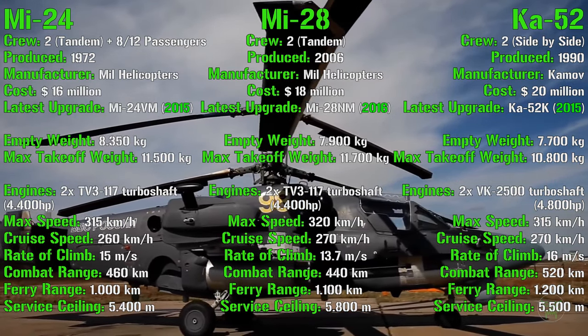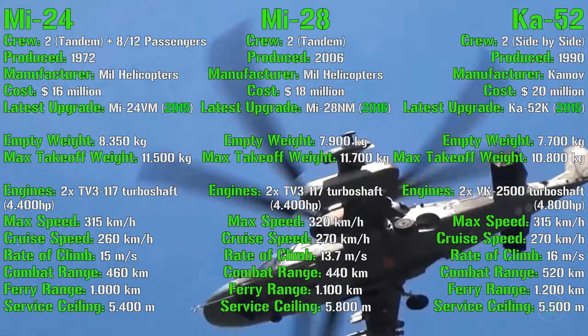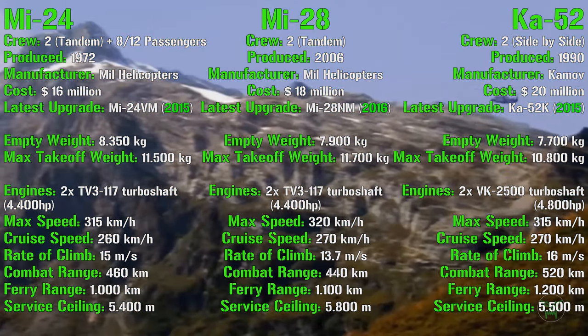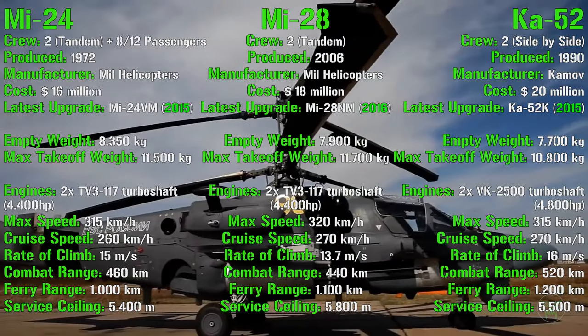The Ka-52 has been produced from 1990 with the first version, the Ka-50, which was a single-pilot one, with a cost of 20 million dollars. The latest upgrade, the Ka-52KE, was introduced in 2015. It has an empty weight of 7,700 kg and a maximum takeoff weight of 10,800 kg.